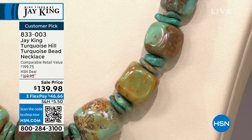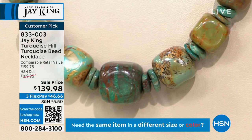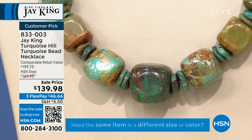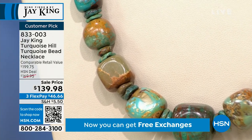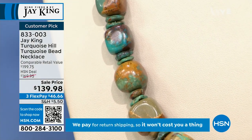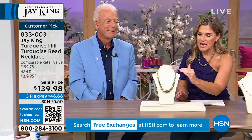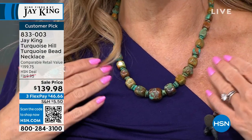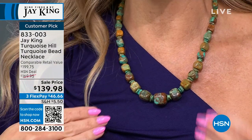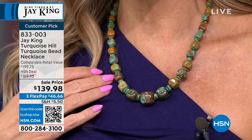A nice little special birthday treat for you. We're going to talk about the Turquoise Hill beaded necklace — a customer pick on a sale price with flexible payments. I popped this one on immediately. I love all the shades of the blues and the greens and the browns and the different shapes. It felt very super interesting — a lot of Jay's pieces spark conversations. This one just feels like it would go from summer vacation vibes even to winter and spring.